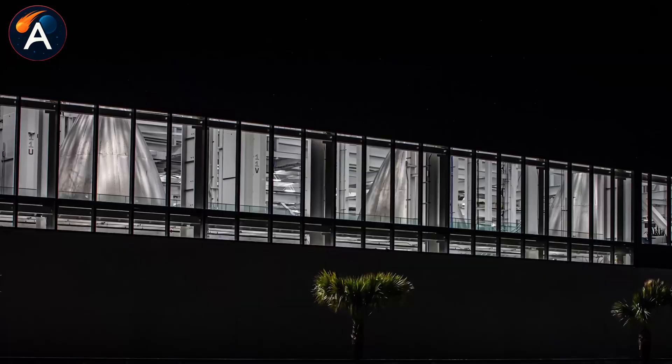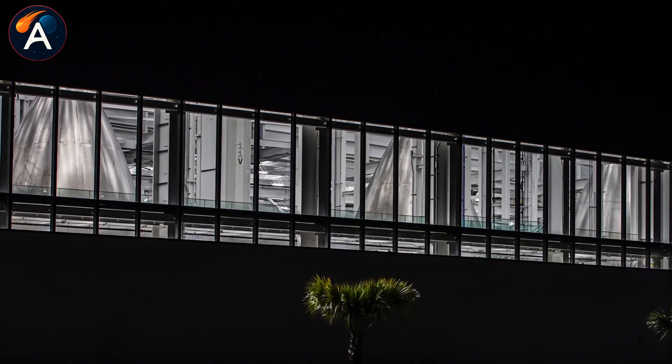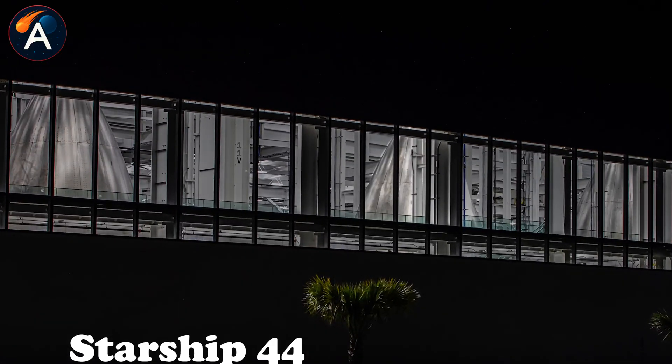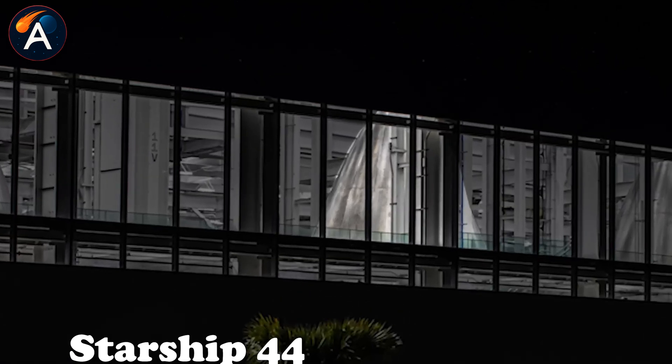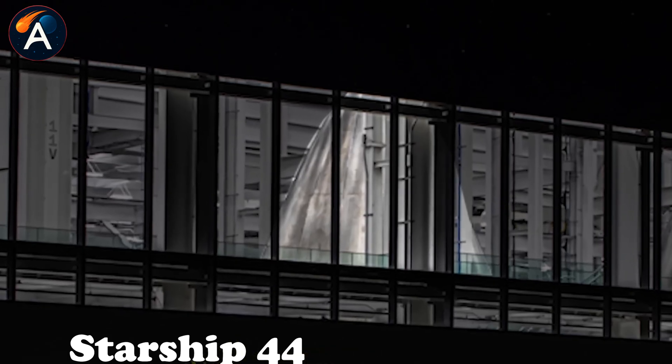Fast forward to early December. S-44 reappeared inside the Star Factory, but it looked completely different — no heat shield tiles, no aerodynamic flaps.